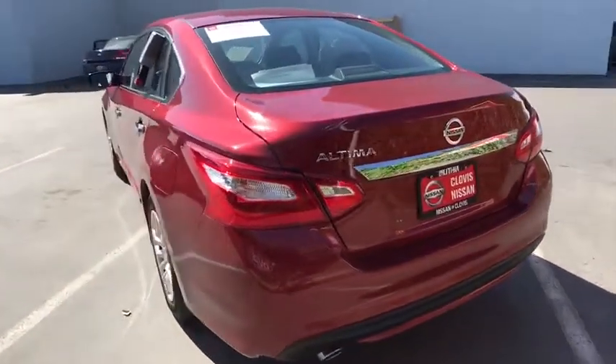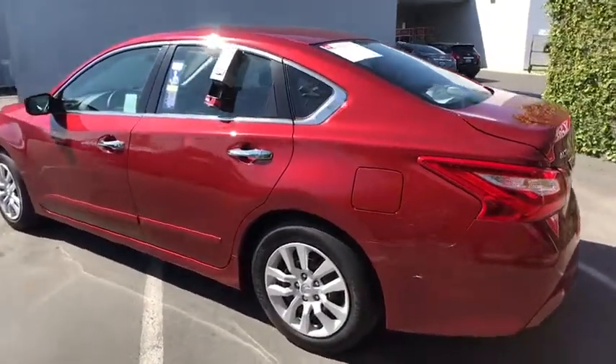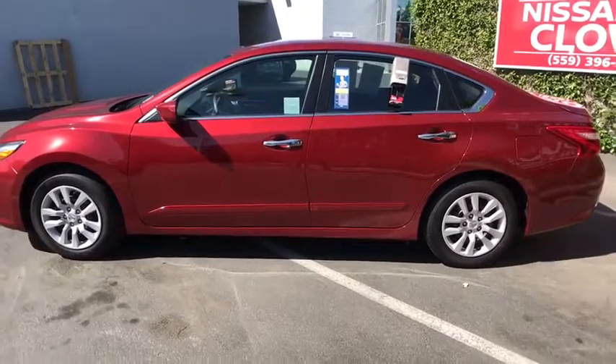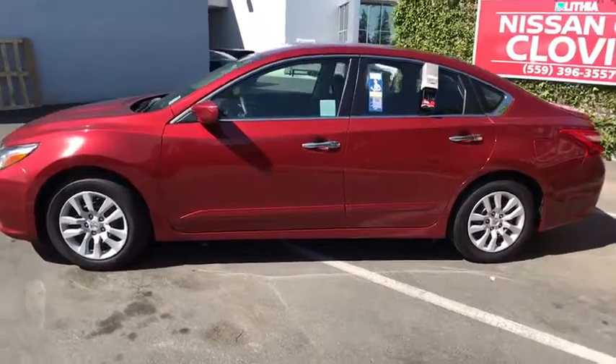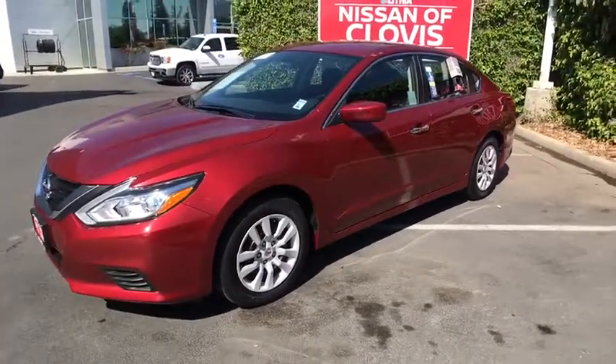Here are some of this vehicle's great options: backup camera, keyless entry, Bluetooth, adjustable steering wheel, power steering, ABS four-wheel, four-wheel disc brakes, cruise control, keyless start, front wheel drive, AM-FM stereo radio, rear defrost.